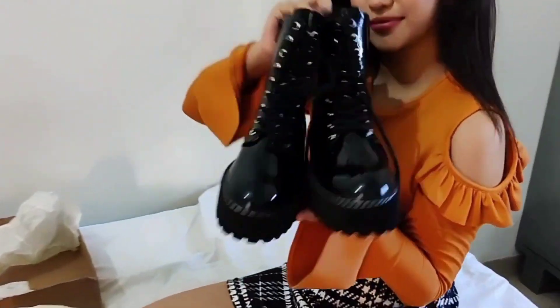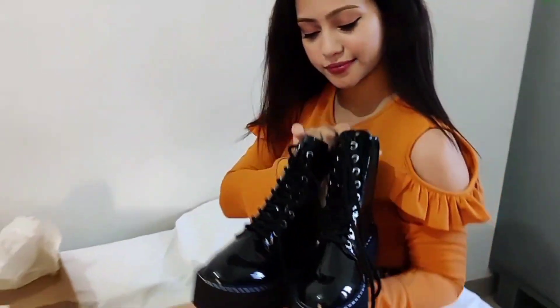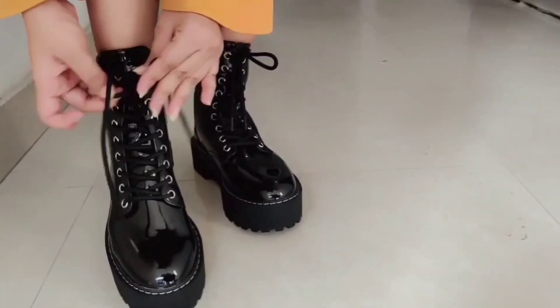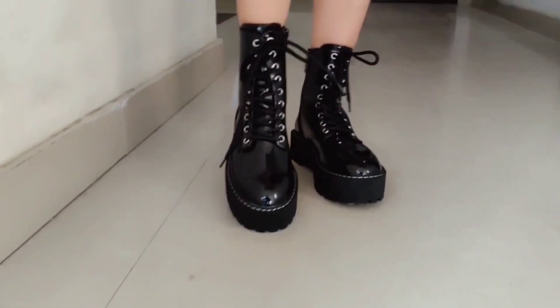Next I received these Chelsea black boots from H&M again, and oh my god I loved these shoes — look how classy they look. I totally loved them.